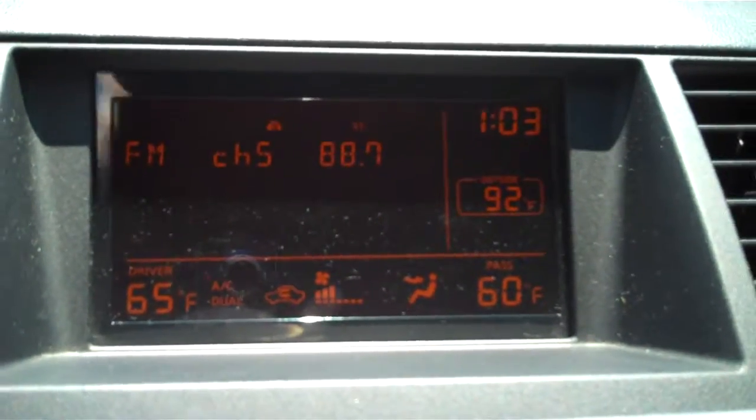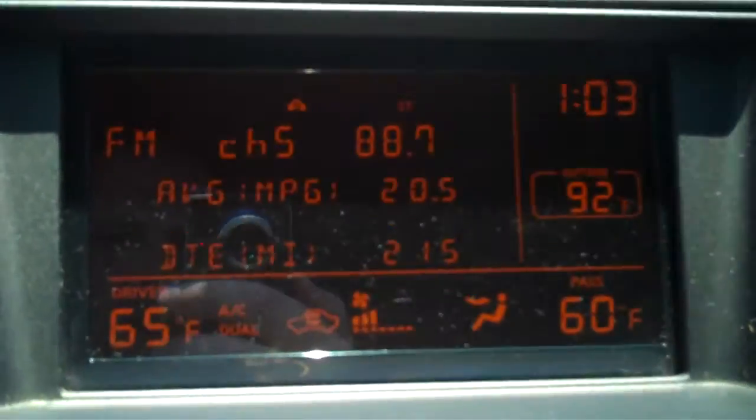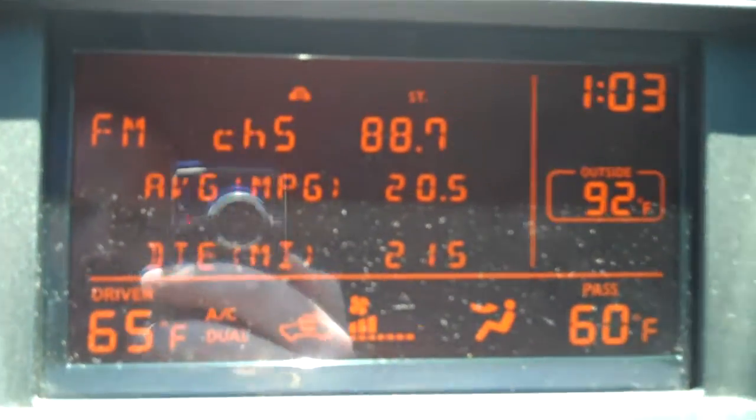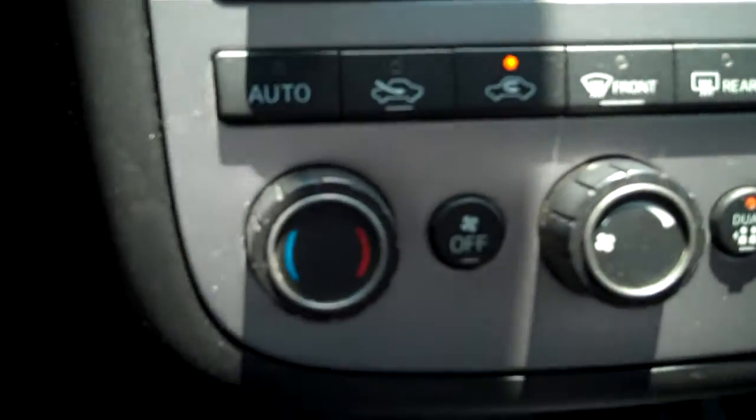I know you were concerned about fuel efficiency. As you can see, I'm getting an average of 20.5 miles per gallon — this is mostly driving around in the city. Driver and passenger side air, which is controlled here.